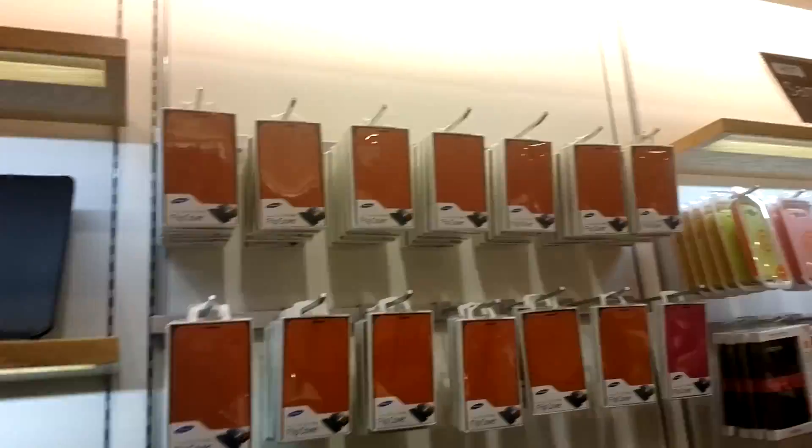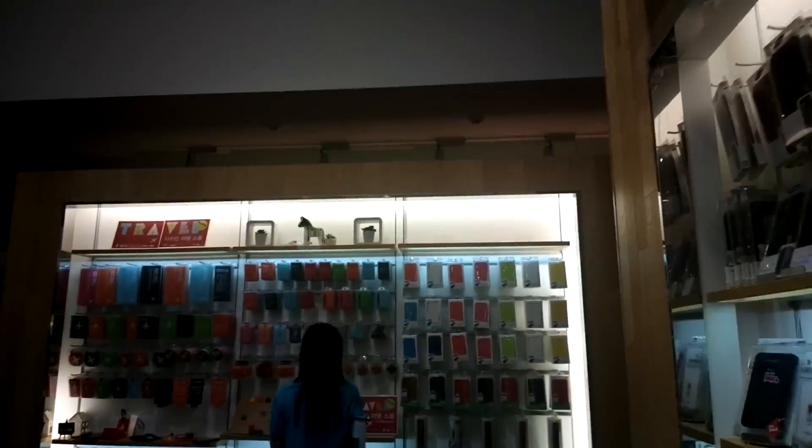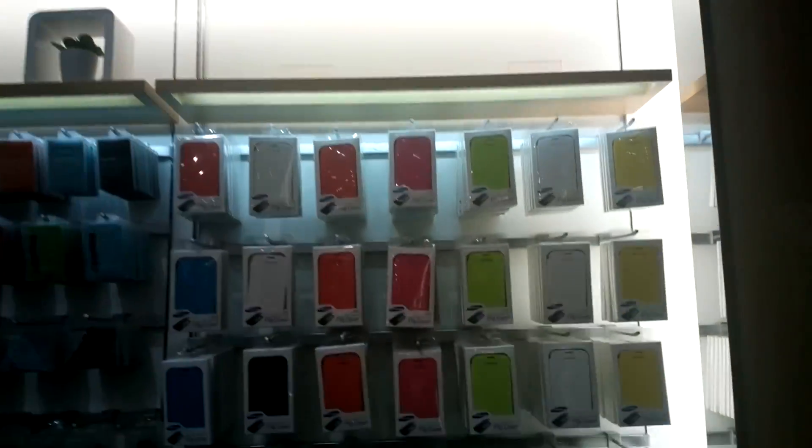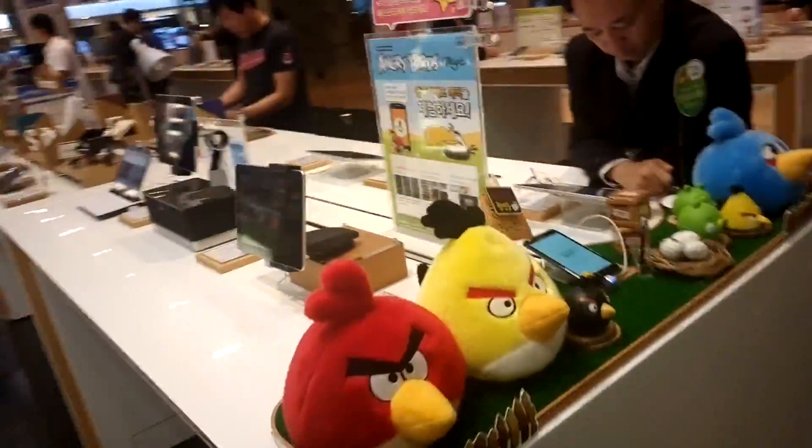Especially look at all these different Galaxy Note sleeves here — absolutely fantastic. Here are the original ones from Samsung. More cases for the Galaxy S3, all these flip covers here. Looks like someone tried to steal something. And that's the Galaxy Tab 10.1 and Angry Birds section here.